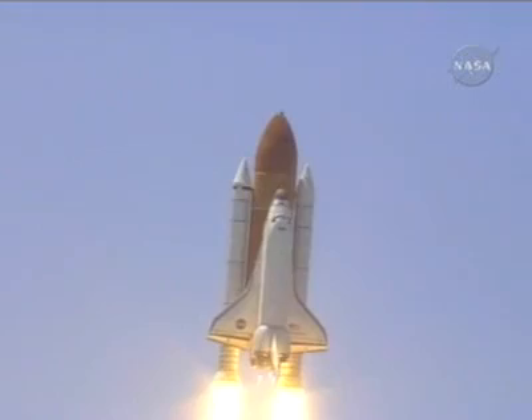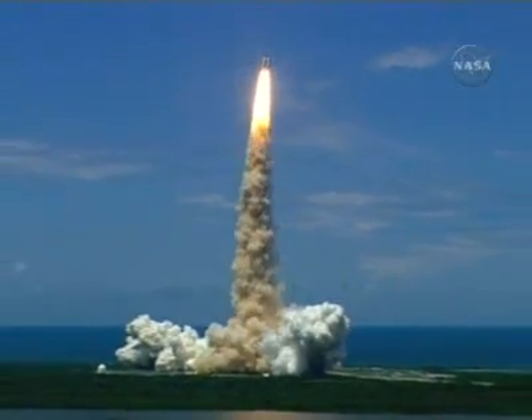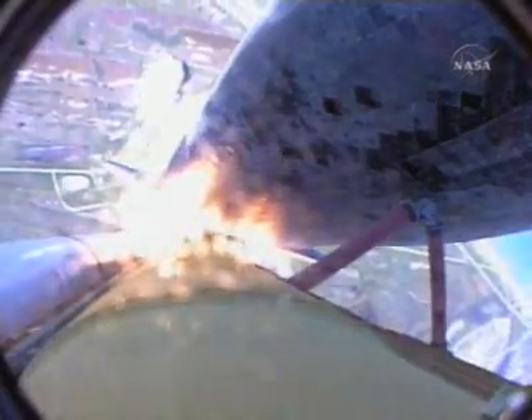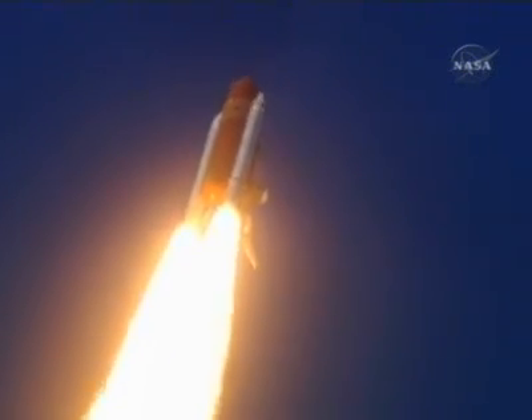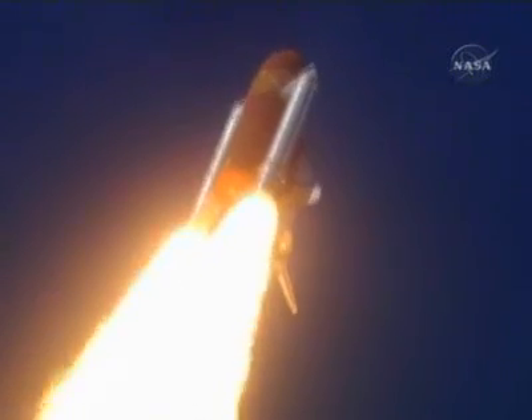Here's the Discovery roll program. Houston now controlling the flight of Discovery. The space shuttle begins the journey back into orbit. Discovery completes its roll. The shuttle now heads down, wings level for the eight-and-a-half-minute line to orbit. This view from a camera on the external tank's liquid oxygen feed line showing the bird's-eye view of Discovery as it races toward space — a star-spangled start to Discovery's mission.